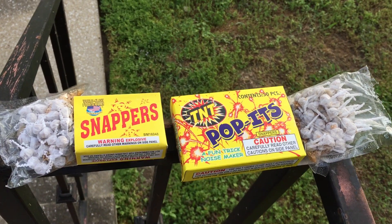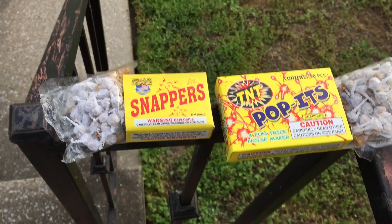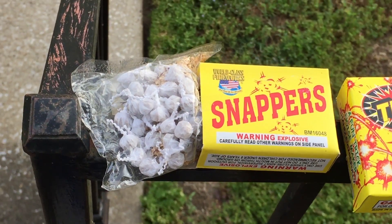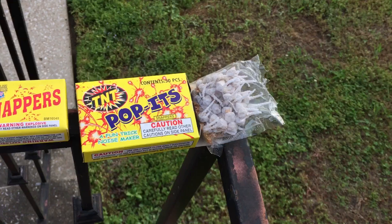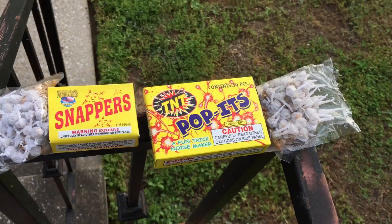Hello everyone. Today I'm doing a snapper comparison between World-Class Snappers, which is that package, and TNT's Poppets, which are the exact same thing, I'm pretty sure, which is that package.